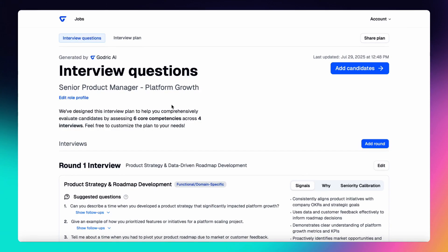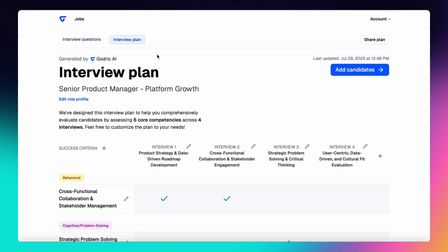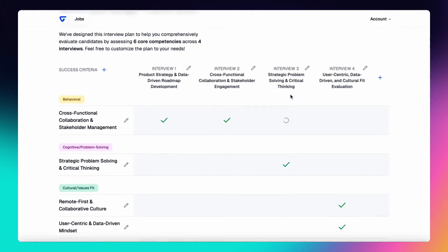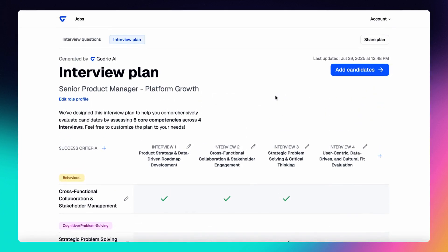Godric AI will then generate a custom set of interview questions and the matching interview plan with competency areas matched for each round. Edit the plan freely by adding competency mapping, and adding, editing, or deleting interview rounds and competencies to match your exact hiring needs.